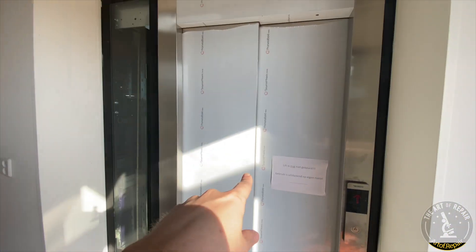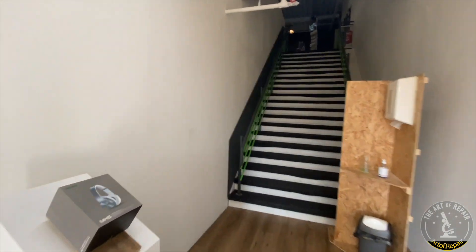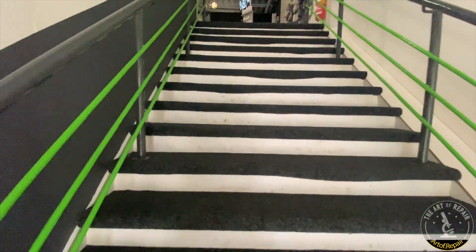They have their own elevator! Do you have your own elevator? That's not exactly what I wanted to show you guys today, but let's head on up the stairs here. Let's check it out.